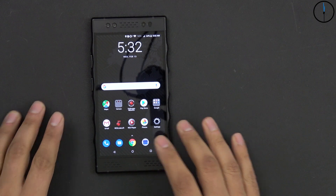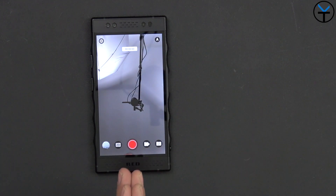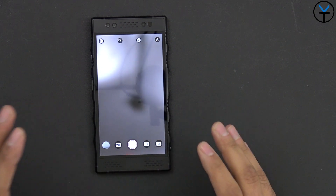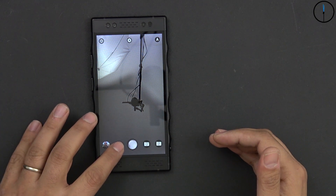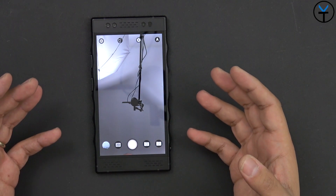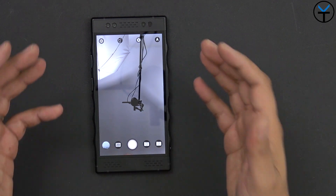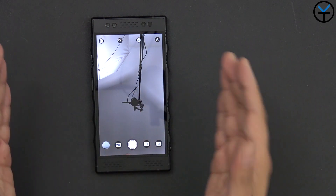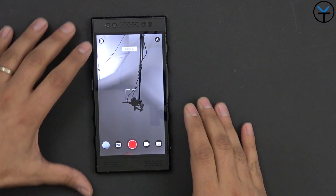The last thing I want to talk about is the granular configuration available in the video options on this camera. As mentioned, you can take 2D and 4V images with either the front or back-facing sensors. Images look great on the phone and you can share them on Holopix; anything shared outside of Holopix shares the 2D version. So there's always both a 2D and a 4V version of any image. When you switch over to video mode and go into the settings tab, you have a lot of options.